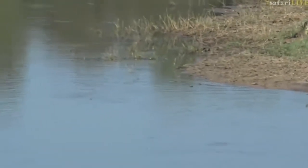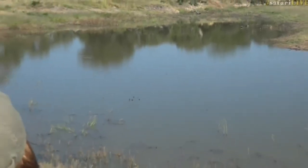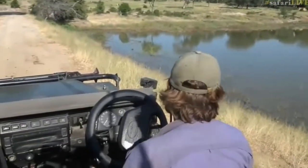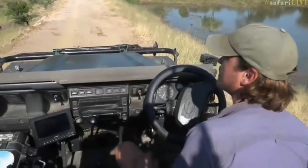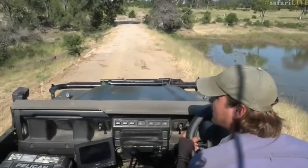We're actually on the dam wall. This is the Moati River, and a dam was put here many, many years ago. When it rains, the water flowing from upstream hits this big earthen wall and stops, forming a deep water source to the side of us. I was trying to see what birds were in the tree, but it looks like they're just doves.